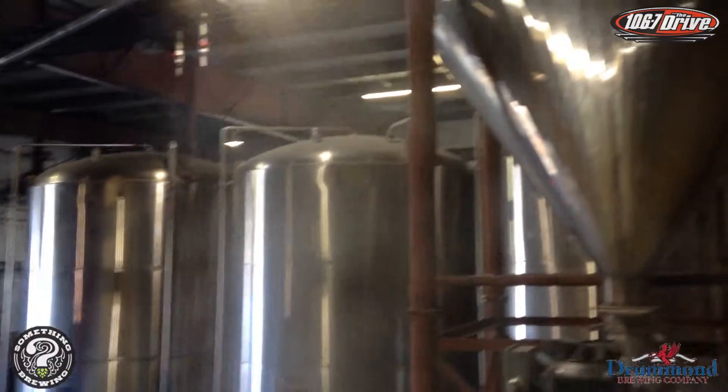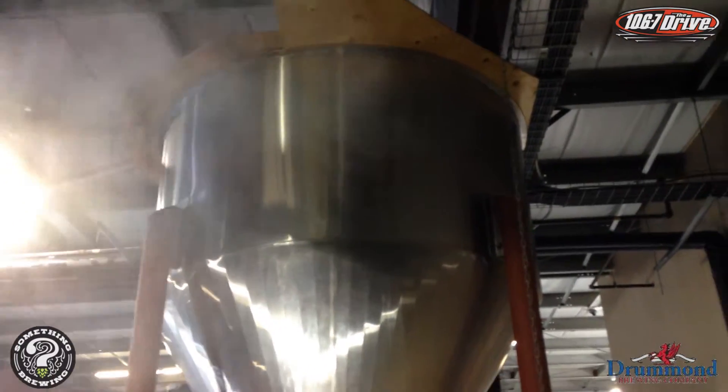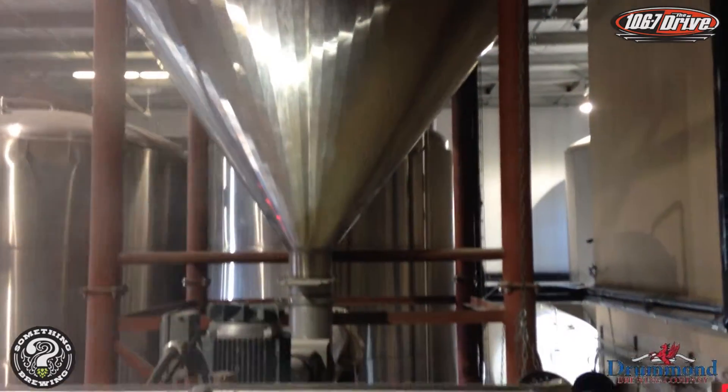Essentially what we do here is we run through a mill — we get our grain brought in, the barley bulk-loaded in from Alex, go through the mill, bring it in here and mix it up with water at different temperatures.